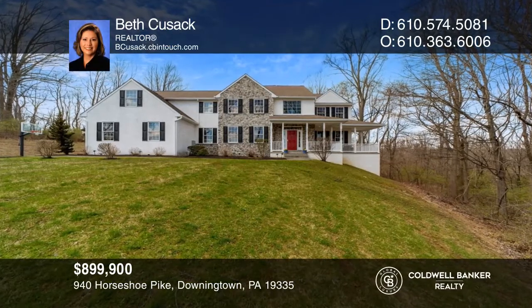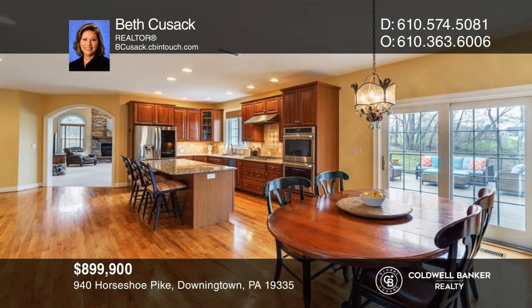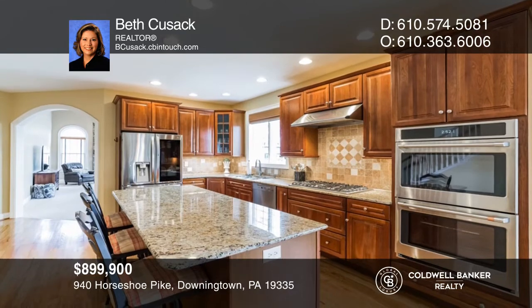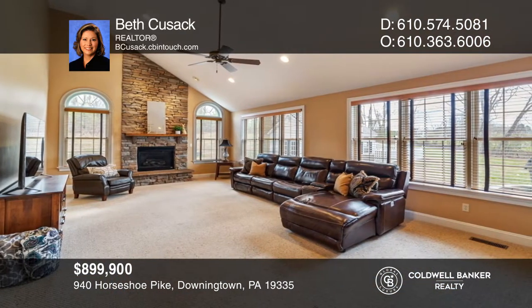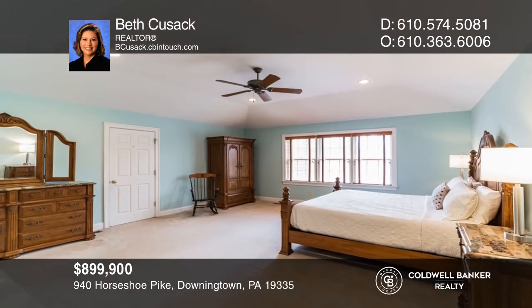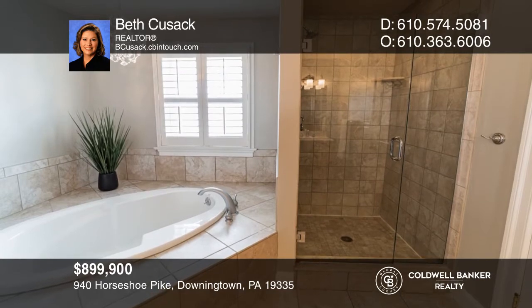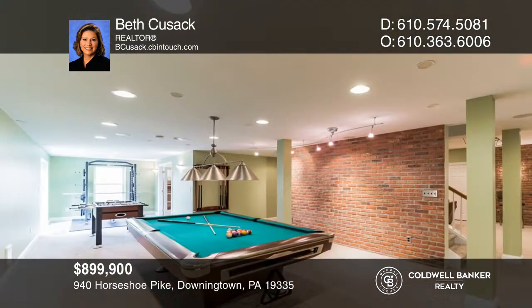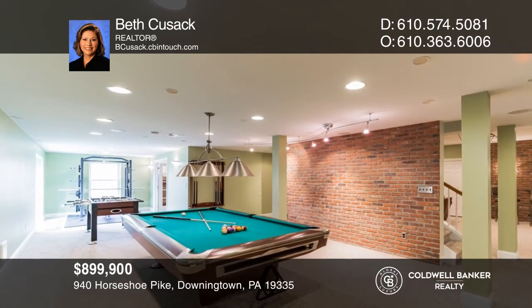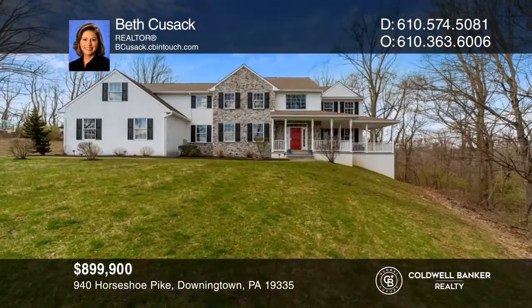Chester County's finest in executive living and lifestyle. The foyer leads into a magnificent chef's kitchen with an oversized island with granite countertops. A floor-to-ceiling stone gas fireplace graces the great room. A spacious primary bedroom suite getaway has an oversized closet and a spa-like bath. The basement has a beautiful wet bar, media room, and billiards room. The composite deck steps down to a slate-covered patio. Act now and make this home yours by calling Beth Cusack.